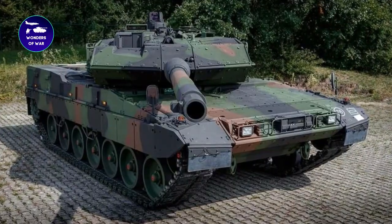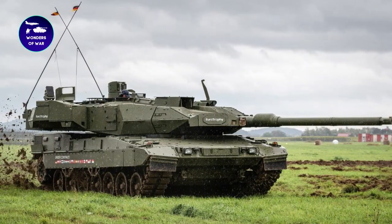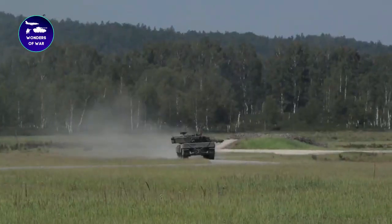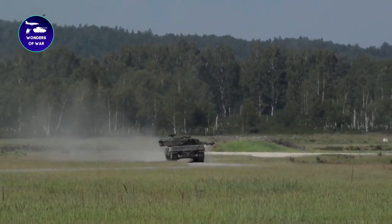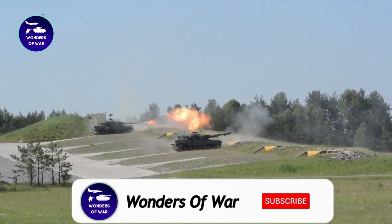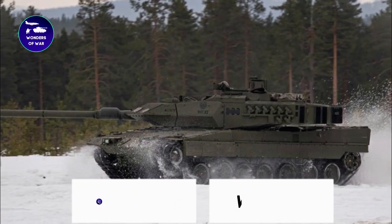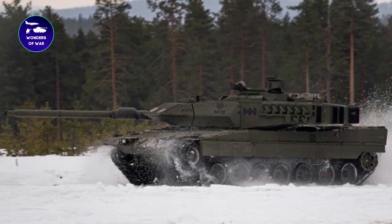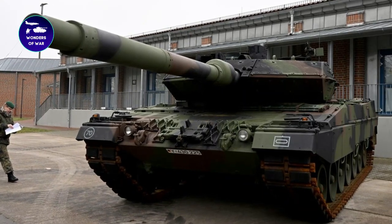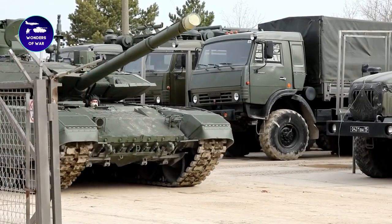Thanks for joining us on this journey into the world of Leopard tanks. We hope you've enjoyed this deep dive into one of the most advanced and powerful tanks in the world. If you want to stay up to date on the latest developments in military technology and warfare, be sure to subscribe to our channel and hit the notification bell. By subscribing to Wonders of War, you'll get exclusive access to our expert analysis, in-depth reviews, and the latest news on military technology and strategy. Thanks again for watching, and we'll see you in the next video.